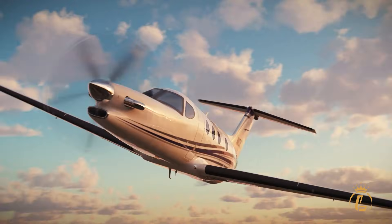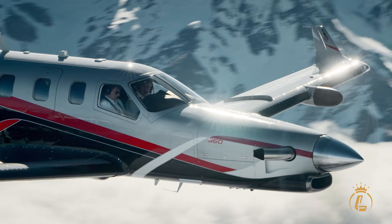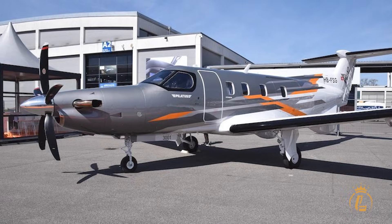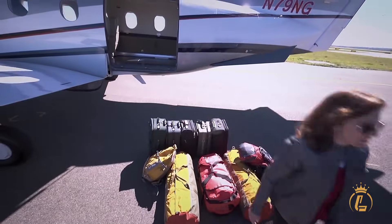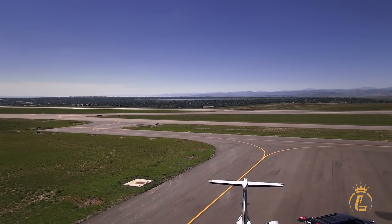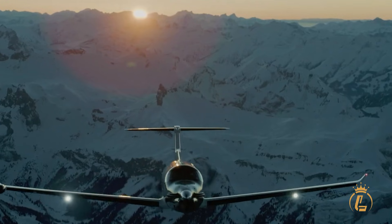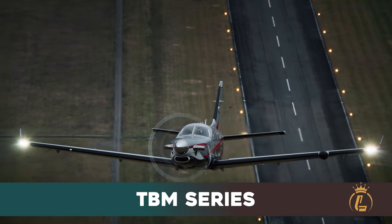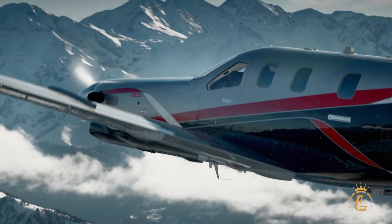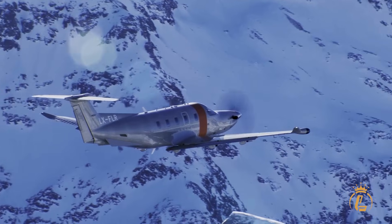When measured against primary competitors like the Beechcraft Denali and Daher TBM series, the PC-12 Pro's advantages become clear: larger cabin volume, superior cargo capacity, and proven PT6 engine reliability versus newer, unproven power plants. The TBM series, while fast, simply cannot match the PC-12 Pro's cabin space, cargo capability, or rough field performance.